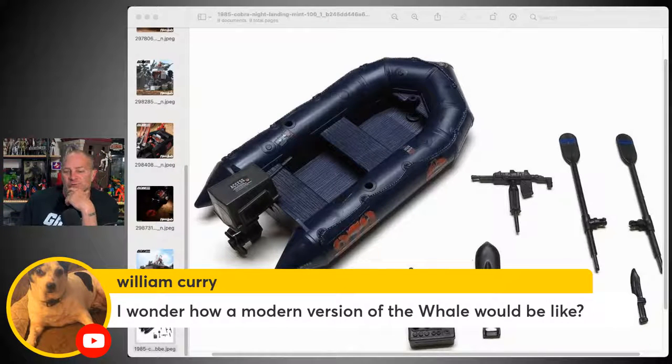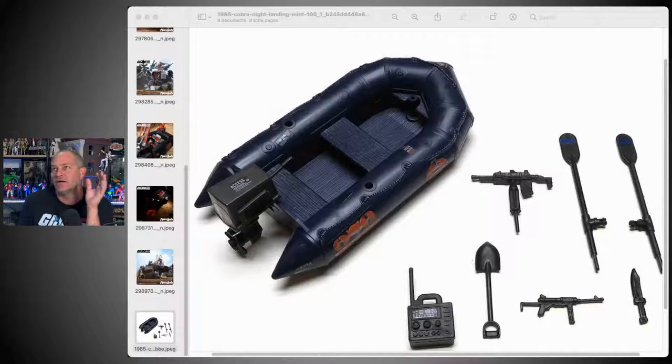William Curry wonders what a modern version of the Whale would look like. It's something they'll never do — there aren't enough collectors in the world who have the real estate in their display area to put a six-inch scaled Whale. We need to think a lot smaller. I've been very selective when it comes to picking the type of vehicles I would like to see the Hasbro line do at retail.